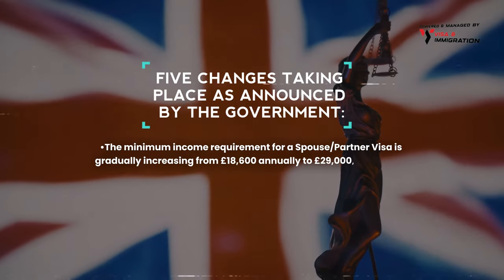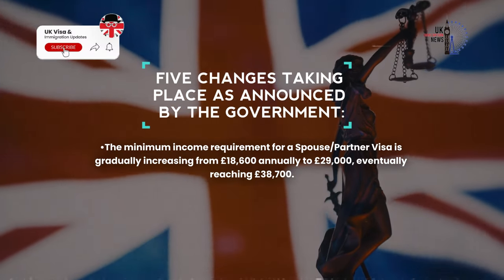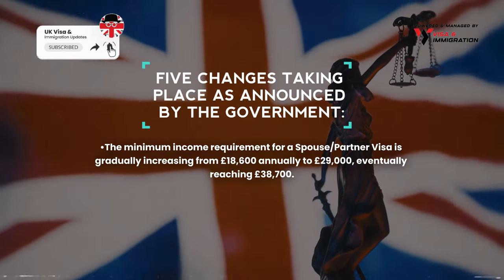Another change is that the minimum income requirement for a spouse or partner visa is gradually increasing from £18,600 per year to £29,000, eventually reaching £38,700.